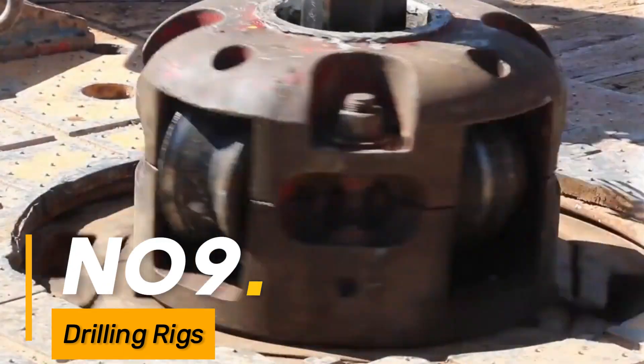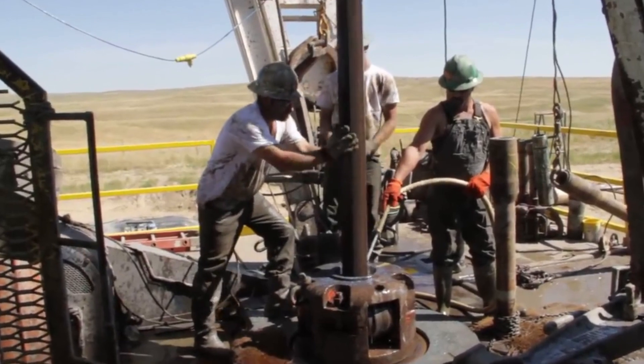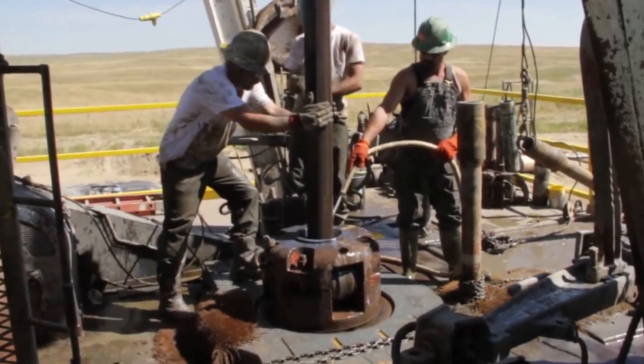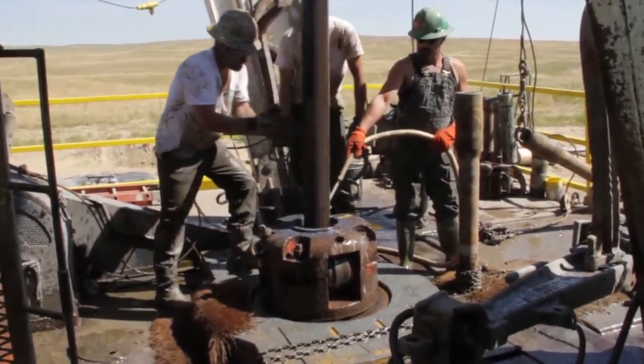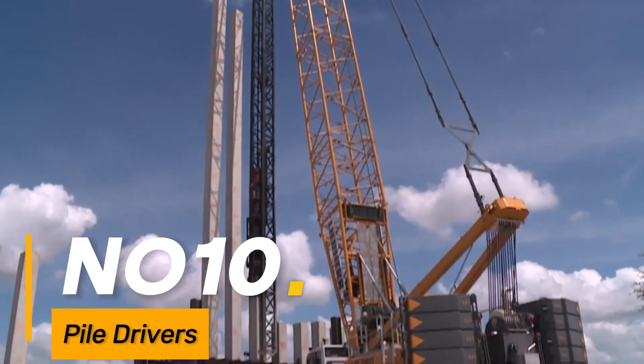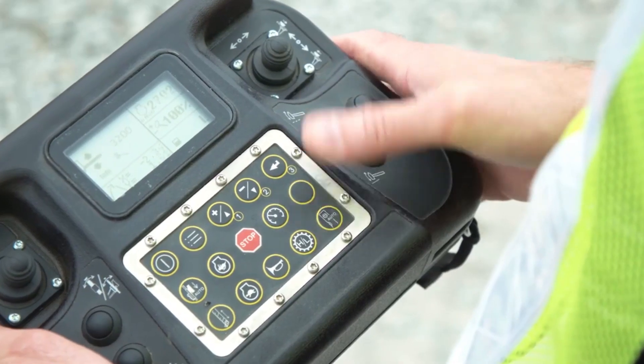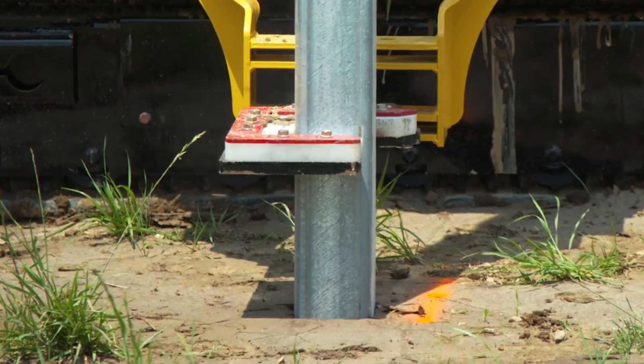Number nine: drilling rigs. Enormous rigs used in construction and mining for drilling holes into the earth, whether for foundations, oil exploration, or mineral extraction. Number ten: pile drivers. Massive machines used for driving piles into the ground for foundational support in construction projects.